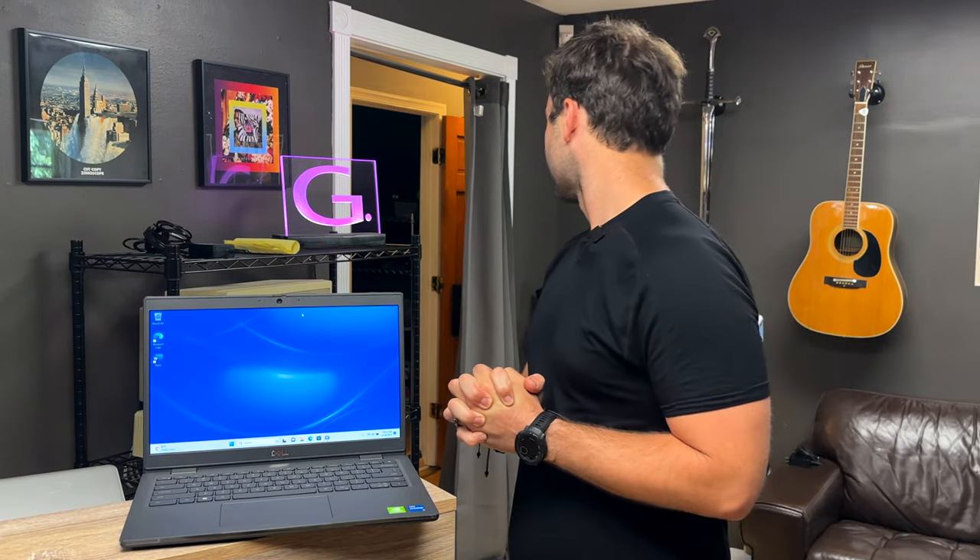Hey everyone, here we have the Dell Latitude 3420. I'm coming at you today on our B camera, which happens to be an iPhone, because somebody in the studio forgot to bring the camera cards in. It was me. Anyway, we've got a lot to talk about and not a lot of time, so let's dive right into it.